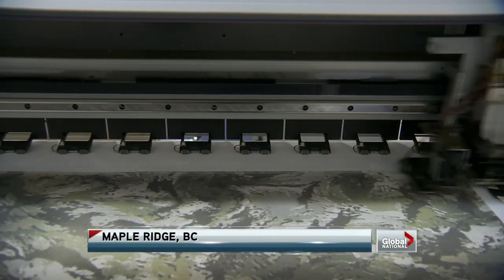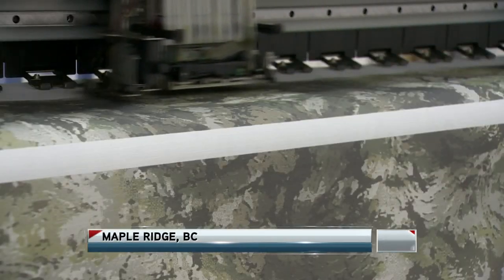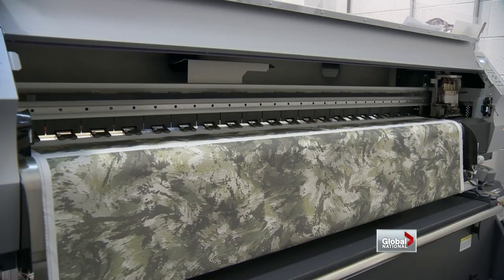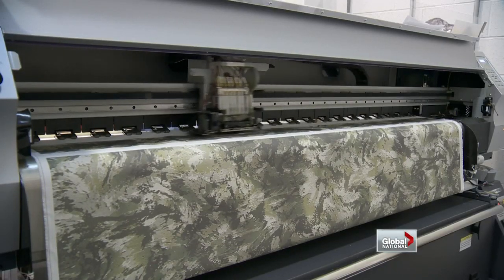This small fabric printing facility in a Vancouver suburb has been making big news of late. Here they print camouflage for military and outdoor clothing. The business has gone from zero to about 12,000 uniforms using various patterns worldwide.